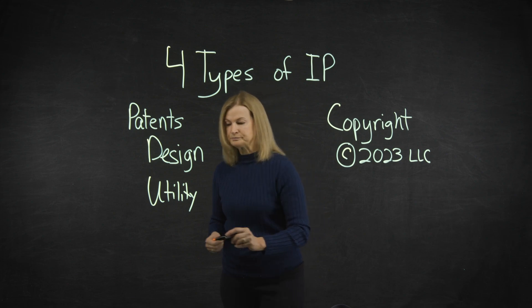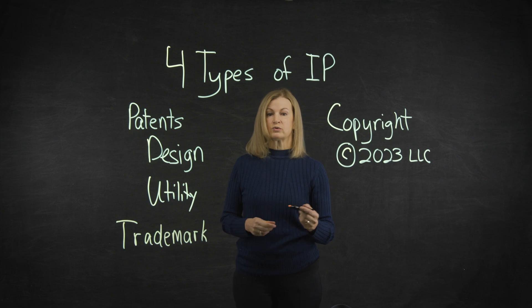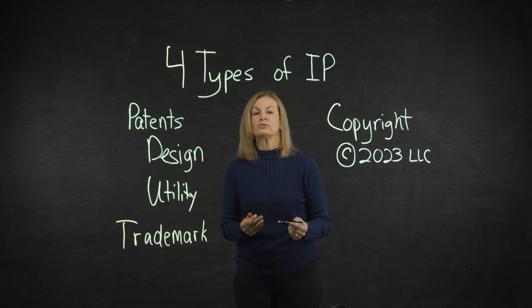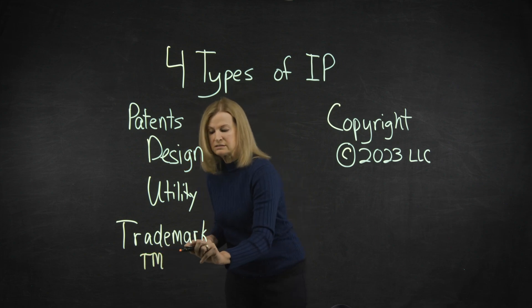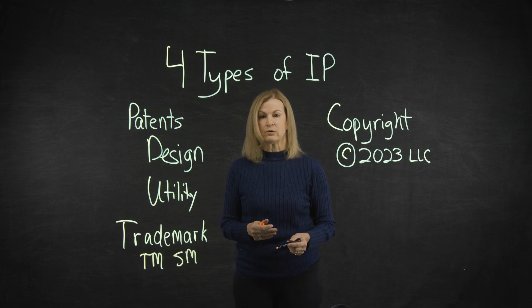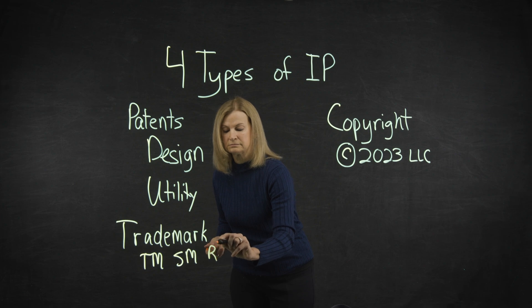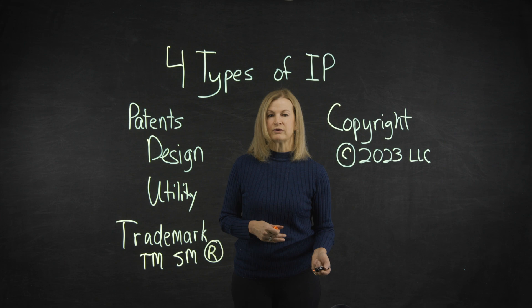A third type of IP is trademark. Trademark can be any word, phrase, or design that identifies your goods or services — it's how customers recognize your company in the marketplace. You own a common law trademark as soon as you start using it to represent your goods or services within your geographic area. To obtain nationwide rights in the US, you must apply to register your trademark with the USPTO. Doing so provides broader rights and protections. A circle-R for registered trademark lets consumers and competitors know you are claiming the mark as yours. Trade dress protects the visual appearance of a product and distinguishes it from other similar products.